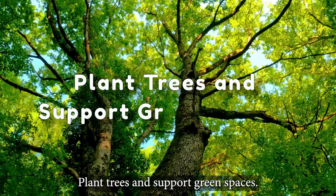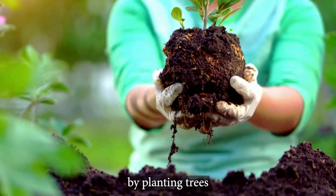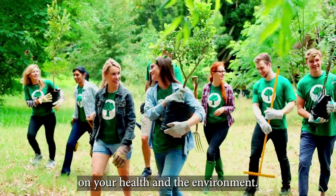Plant trees and support green spaces. Trees are natural air filters that help to remove harmful pollutants from the air. By planting trees and supporting green spaces in your community, you can help to improve air quality and reduce the effects of air pollution on your health and the environment.